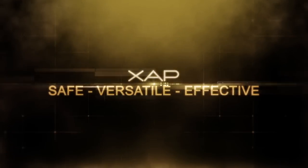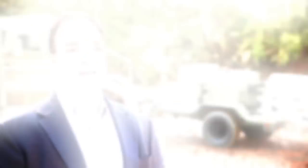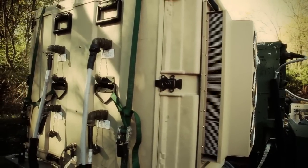A person can be near the system within just a few meters and have no threat whatsoever to their safety from the high voltage discharge. It is a very safe system.